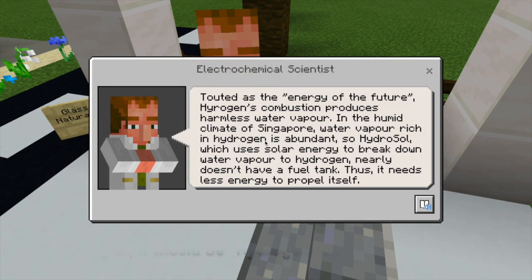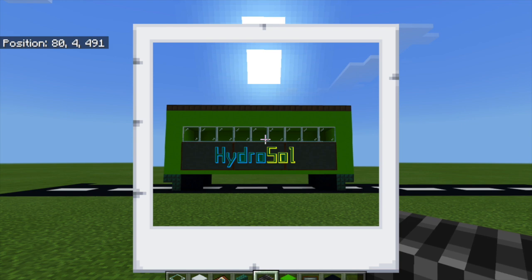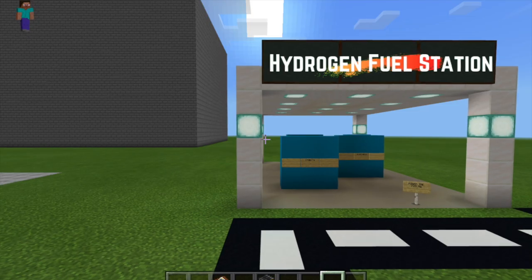Take a solar-powered hydrogen hybrid bus to school. This bus relies on both hydrogen and sunlight for power, providing an environmentally friendly transport.